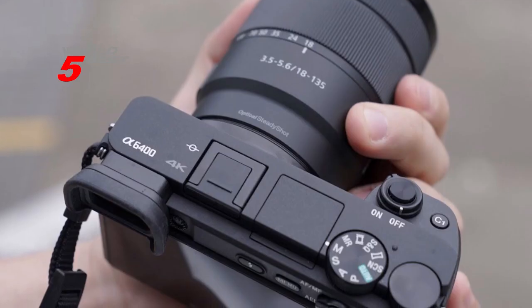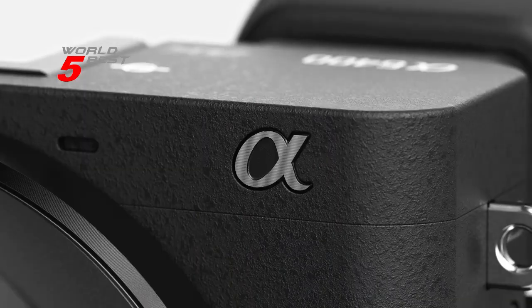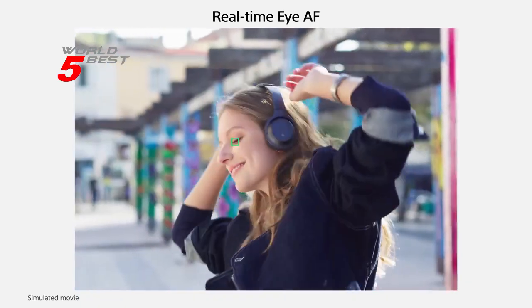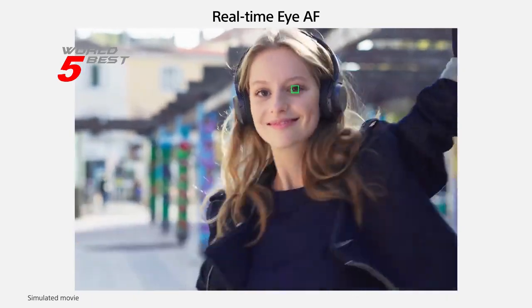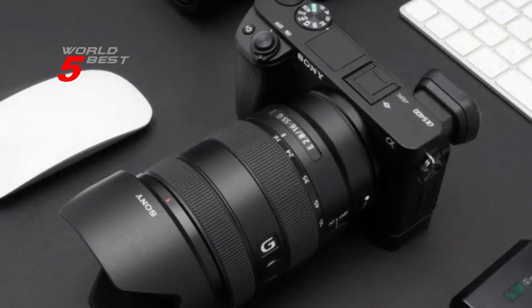Overall, the Sony Alpha 6400 is a highly recommended camera for anyone who wants the best combination of image quality, speed, and versatility. So if you're ready to take your photography to the next level, give the Sony Alpha 6400 a try.